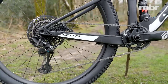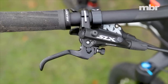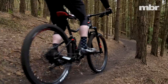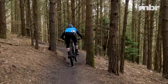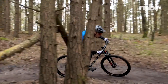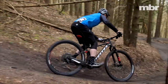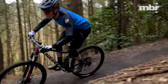The 1x SRAM Eagle drivetrain on the Spark mixes a 12-speed GX rear derailleur with the latest NX shifter to provide smooth, reliable shifting. Scott doesn't mind mixing and matching brands either — the brakes on the 940 are Shimano SLX, with extra stopping power from the bigger 180mm rear rotor. The SLX levers have a similar profile to higher-end Shimano brakes, just without the tool-free reach adjustment, and they offered more consistent stopping power than the SRAM Level brakes on the Specialized Epic, especially in wet conditions.